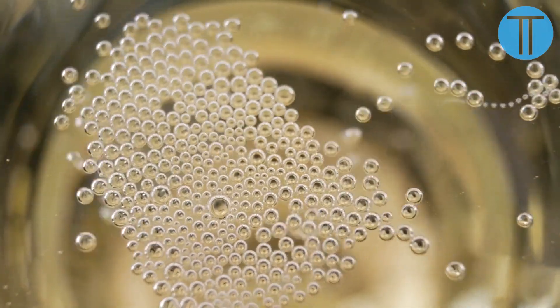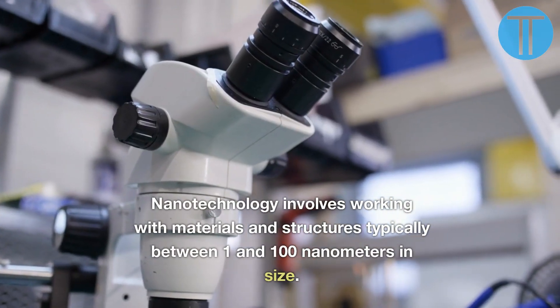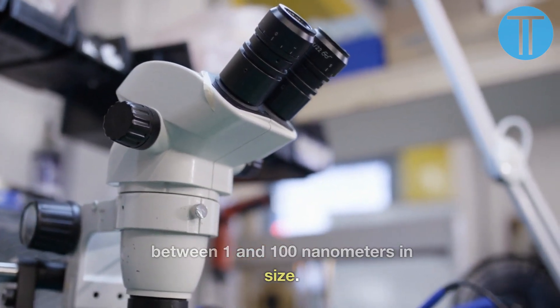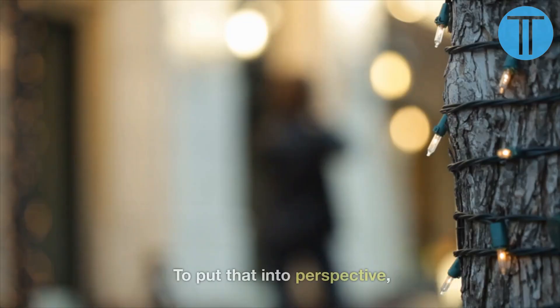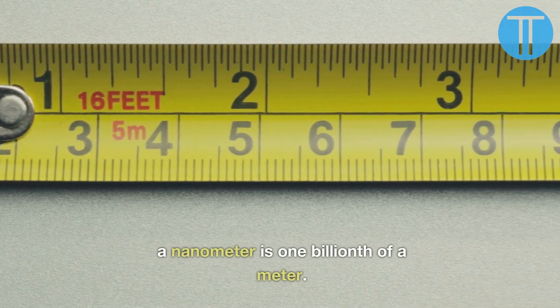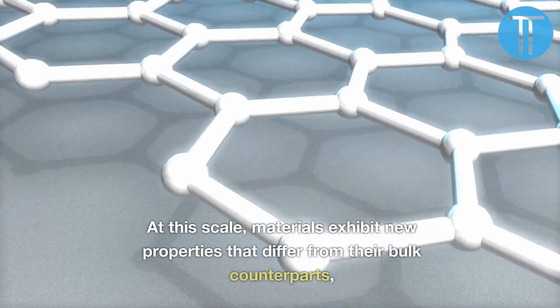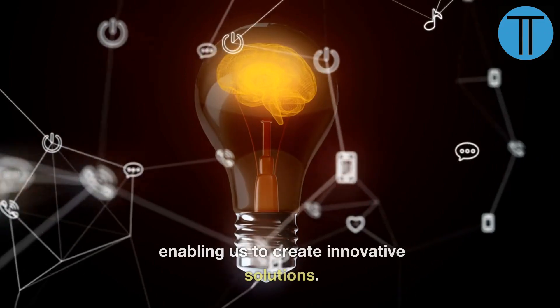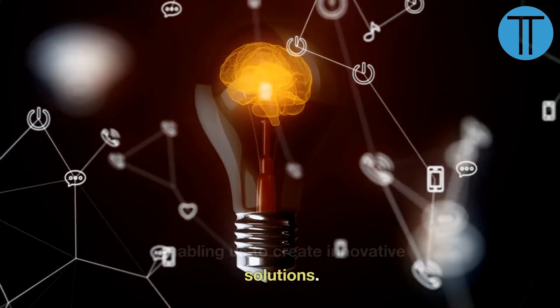Number 1. Nanotechnology involves working with materials and structures typically between 1 and 100 nanometers in size. To put that into perspective, a nanometer is one billionth of a meter. At this scale, materials exhibit new properties that differ from their bulk counterparts, enabling us to create innovative solutions.